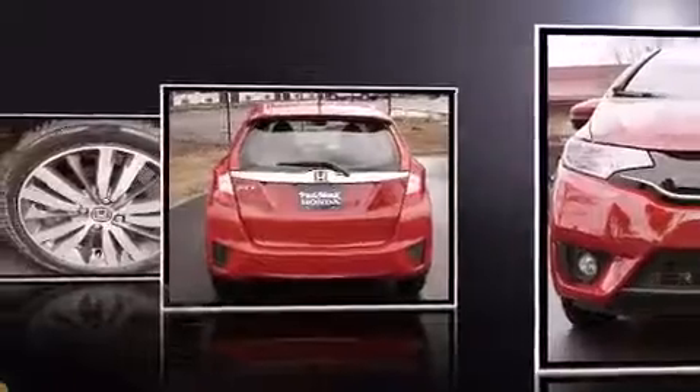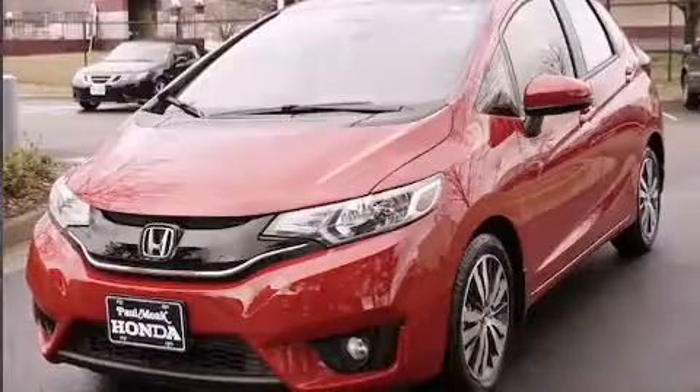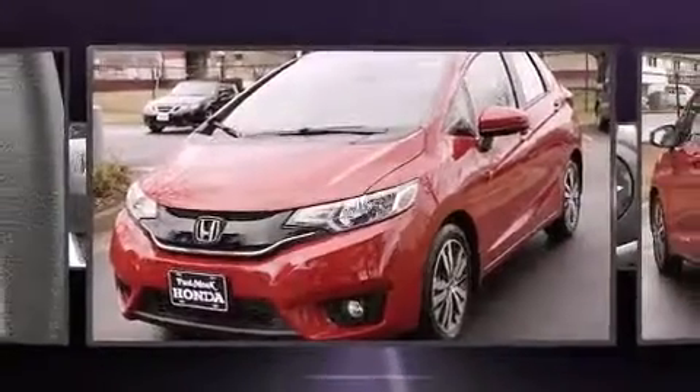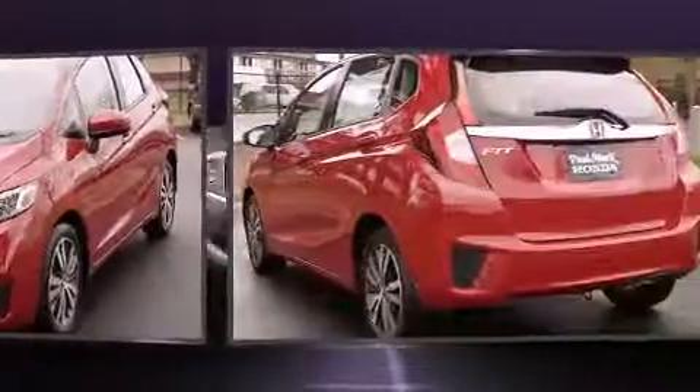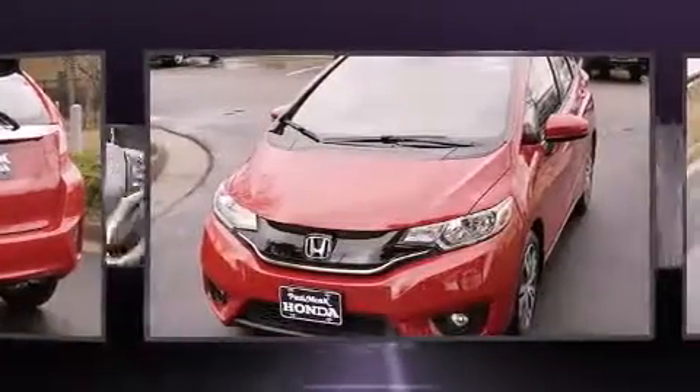A wealth of standard features mean that you no longer have to sacrifice, such as remote keyless entry, a tachometer, a trip computer, an outside temperature display, front fog lights, rear wipers, and one-touch window functionality.